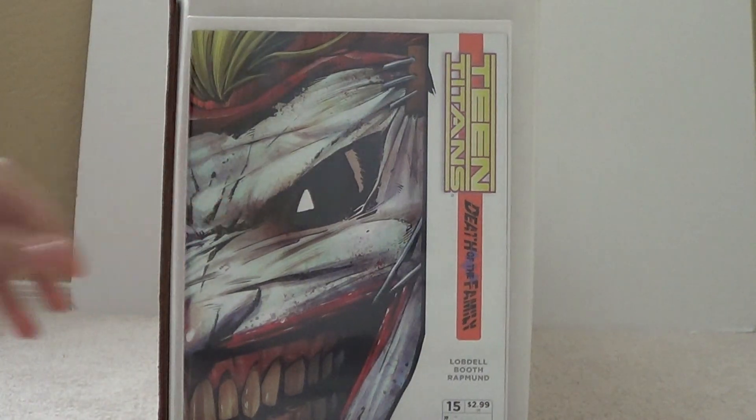Then I got The New Death of the Family — Teen Titans number 15. Haven't read it yet.